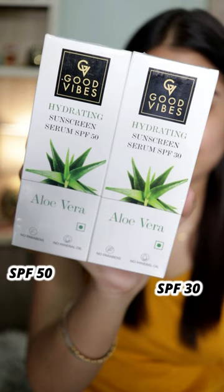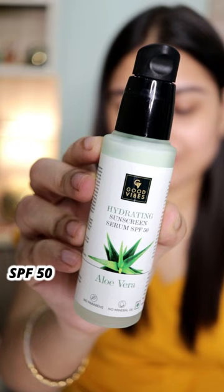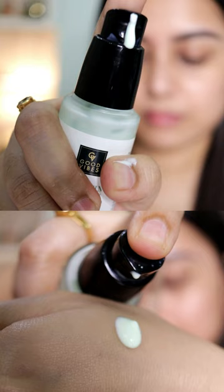Looking for a perfect sunscreen for the summer season? Today we have this Good Vibes hydrating sunscreen with aloe vera. It comes with SPF 30 as well as SPF 50. It protects your skin from harmful UV rays and it's suitable for all skin types.